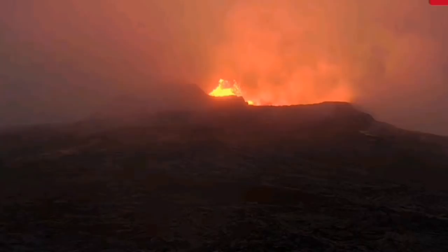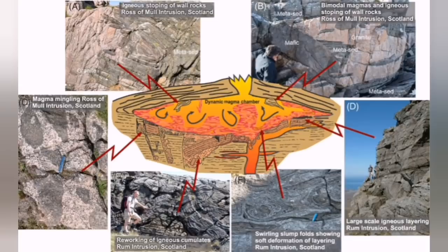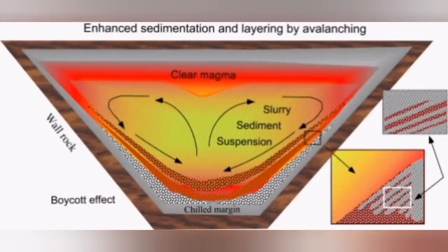I'll try to explain it in simple terms. Magma chambers are evolving entities — they evolve over time. When we start with basaltic magma like the one here, it may evolve over time. The basaltic magma has a lot of crystals — olivine, pyroxene, and plagioclase — and these crystals are heavier than the normal composition of the magma, so they gradually settle.